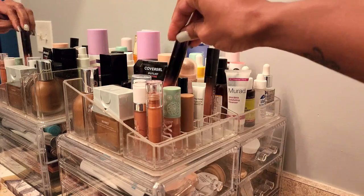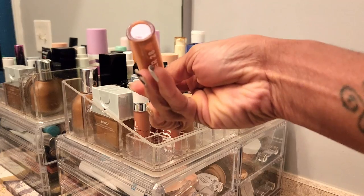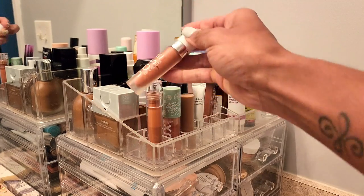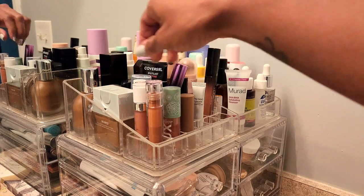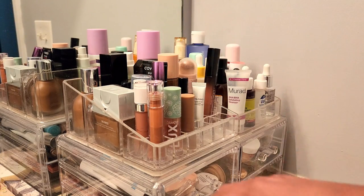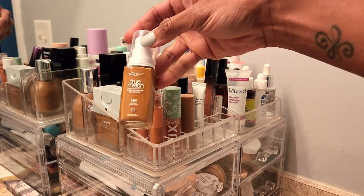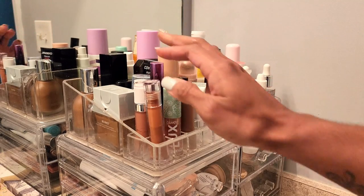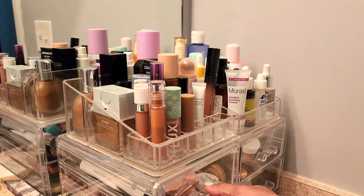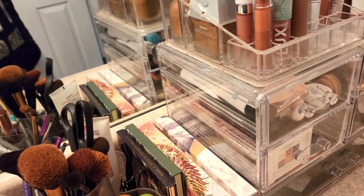These are just like everyday staples for me. Tower 28 — I think this is Cashew, yeah. Dose of Colors — this is Nude Mood. I keep mostly nudes up here. Color Pop gloss. I think that's everything. Oh, and I just started wearing this — this is what I have on today. Really, really like it. Just my first time trying it within the past few months.